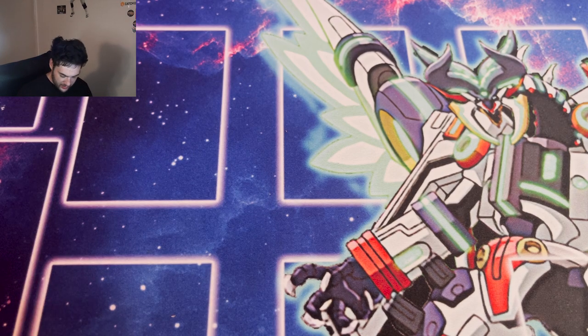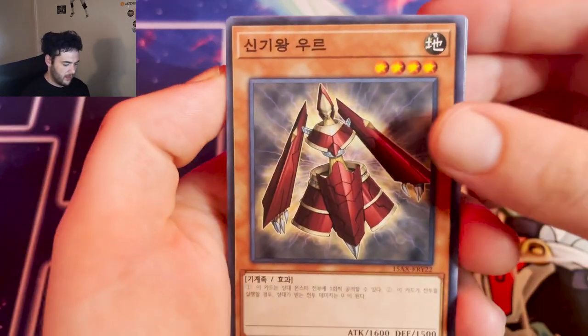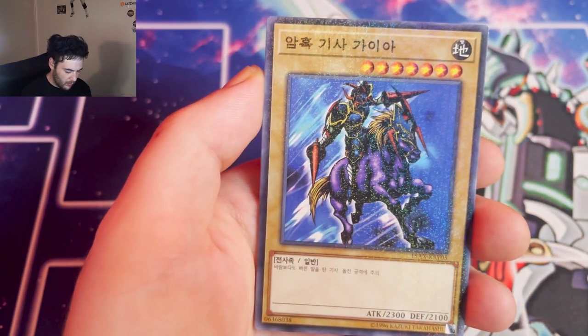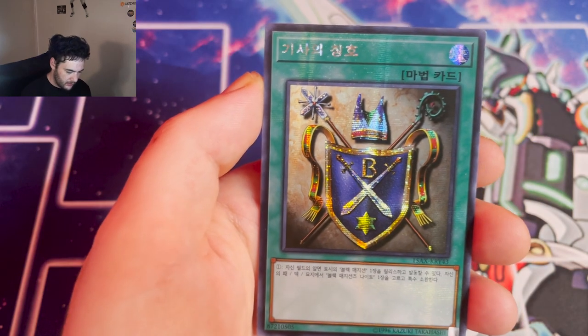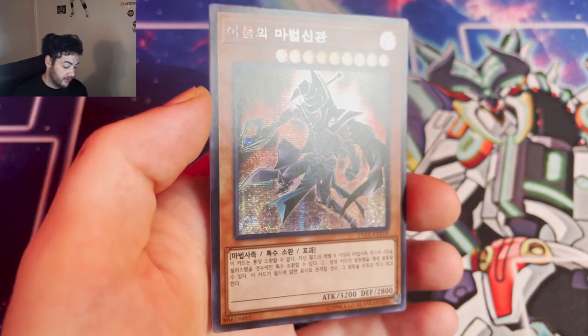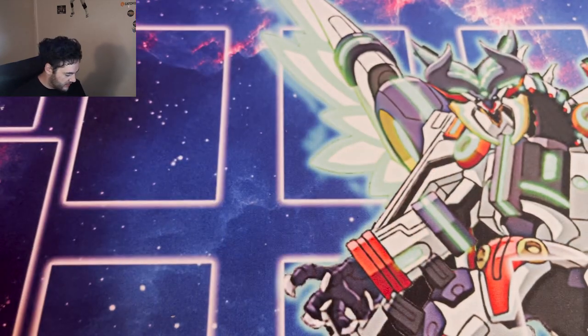Last pack — can we get last pack magic? Can we pull that Blue-Eyes? That's honestly what I'm looking for. I did pull a Dark Magician but let's get that Blue-Eyes. Oh, another Gaia. And Sorcerer of Dark Magic — another awesome secret rare, prismatic rare. That was pretty epic — some great pulls with those Dark Paladins. Let's get into the Shiny Fates tin.